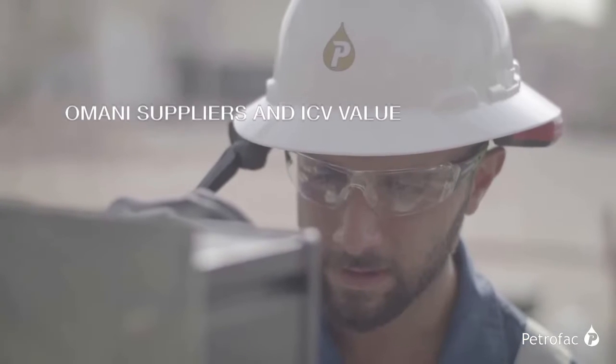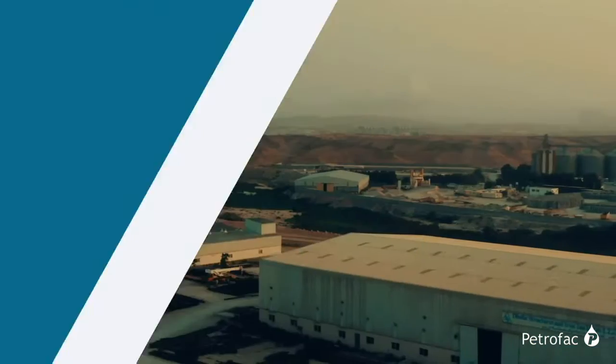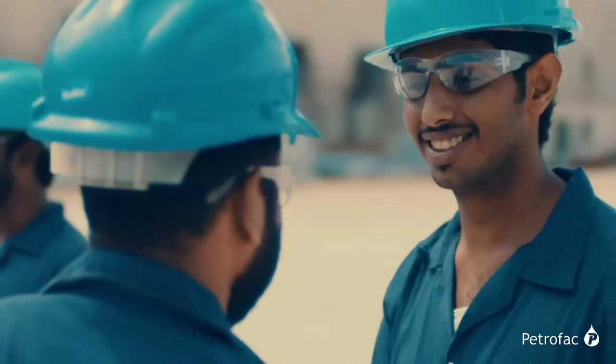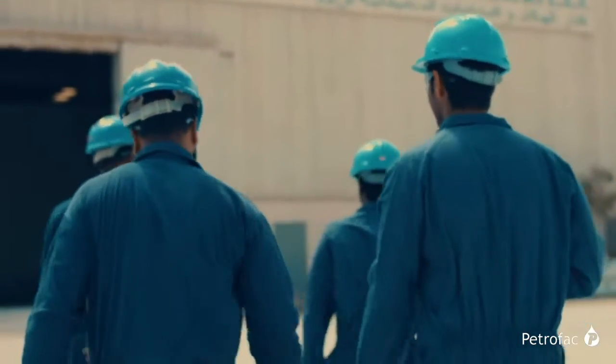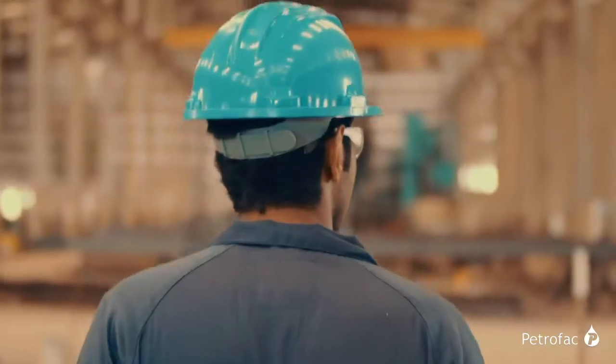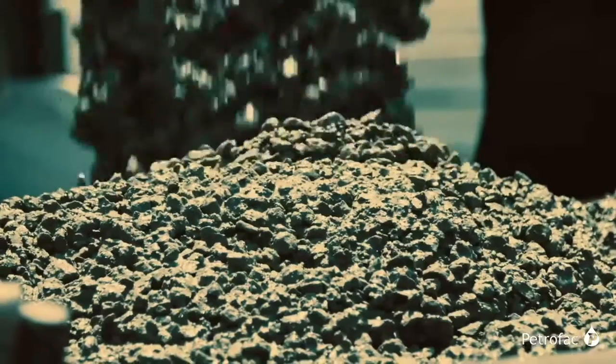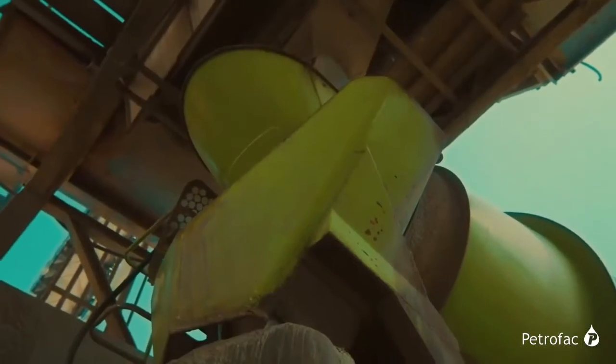We provided a galloping start to the project — it was a contribution by all stakeholders. We did our groundwork and took on board many Omani suppliers. We identified potential suppliers for static equipment, electrical, instruments, bulks, and structurals — all sourced locally in Oman for this project. We ended up exceeding the contractual in-country value requirements.